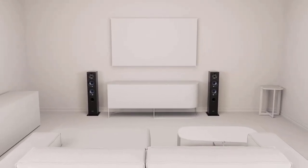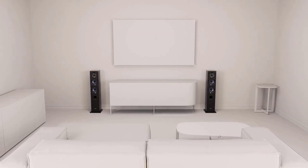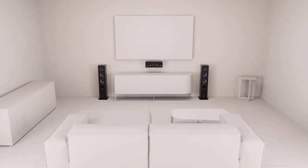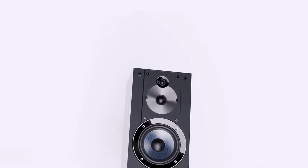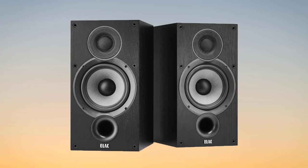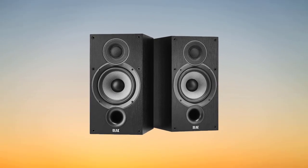Meticulously crafted to produce rich, nuanced sound, these speakers are a testament to the fusion of artistry and engineering. Whether you're an avid music lover, a cinephile, or a gaming enthusiast, these speakers promise to elevate your audio encounters. Join us on a sonic journey as we explore the pinnacle of audio innovation and unveil the best bookshelf speakers that stand as ideals of excellence in 2024.